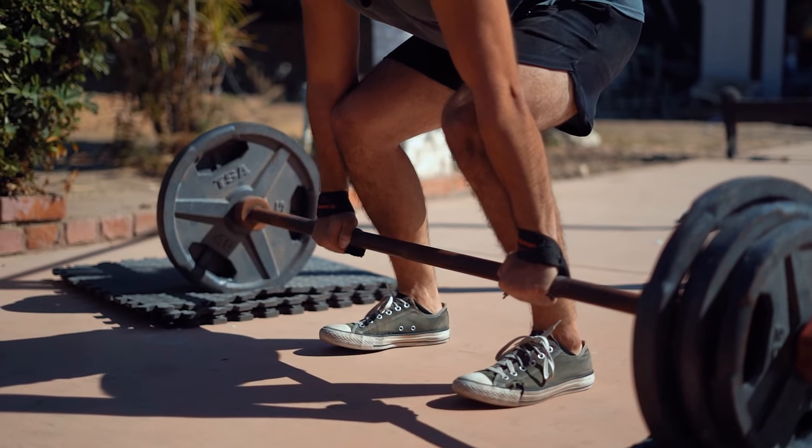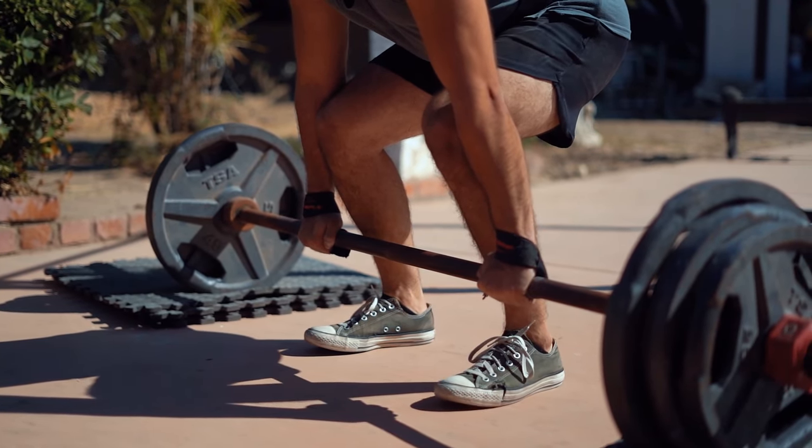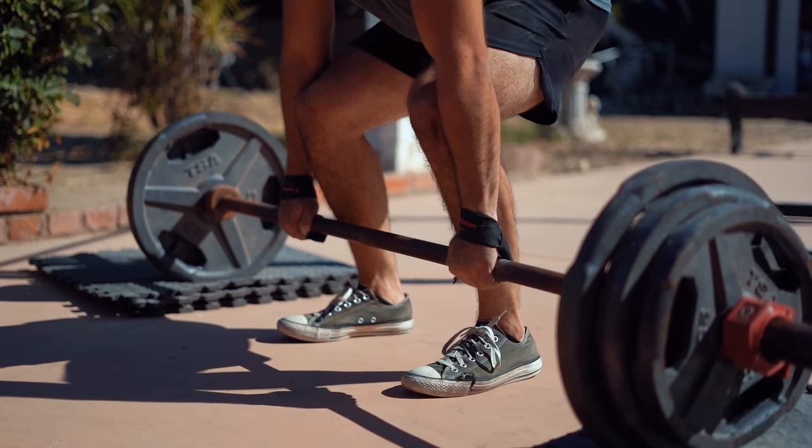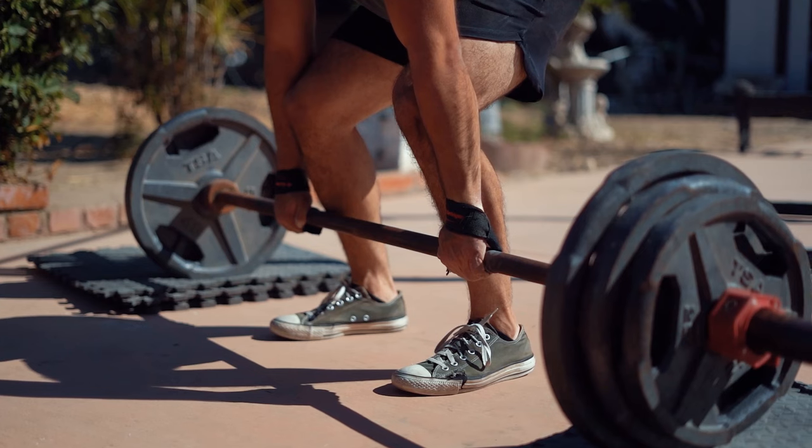So, how often should you do deadlifts? For most people, performing deadlifts one to two times per week is ideal. You can add them to your leg day, back day, or even as part of a full-body workout.